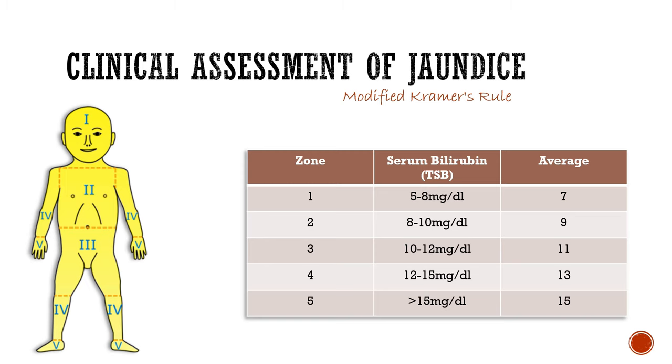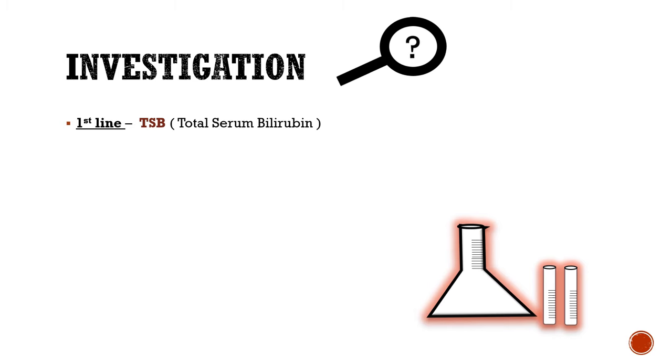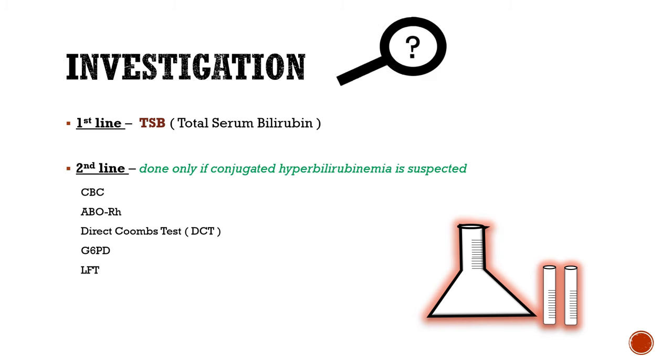Now let's see how to investigate. The first line investigation is TSB, i.e. Total Serum Bilirubin. One must note that second line investigation is done only if conjugated hyperbilirubinemia is suspected. The second line may include CBC, ABO/RH typing, DCT, G6PD, LFT, etc.